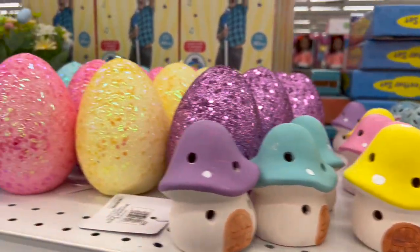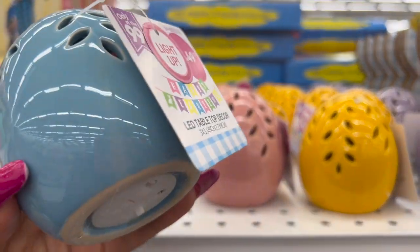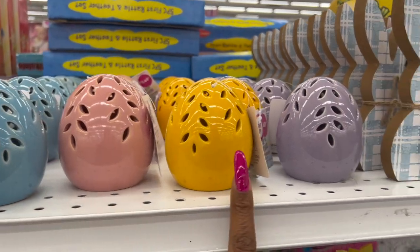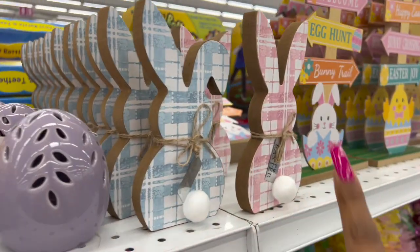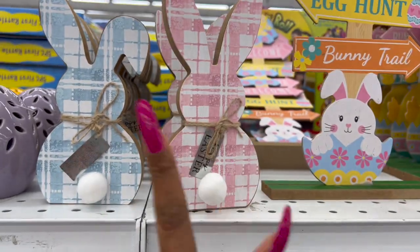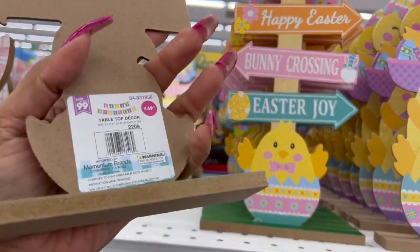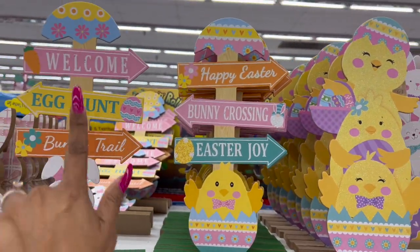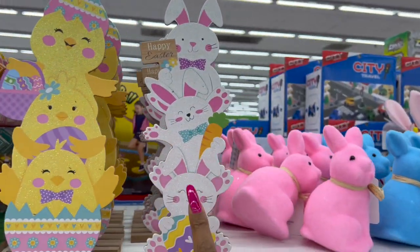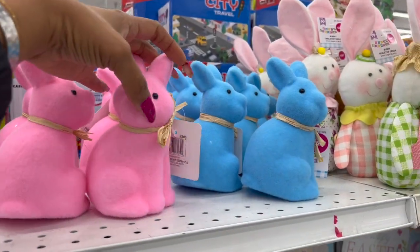Really pretty light-up eggs — love these. Then they have little eggs that do light up for $1.49 in blue, pink, yellow, and purple — cute. Happy Easter metal sign for 99 cents in pink and blue. Tabletop decor for $1.49: welcome, happy Easter, chicky, and bunnies.